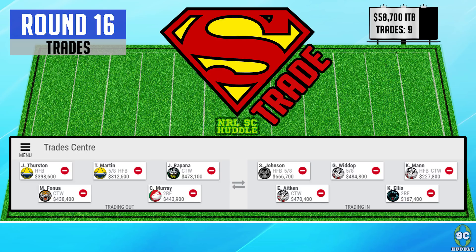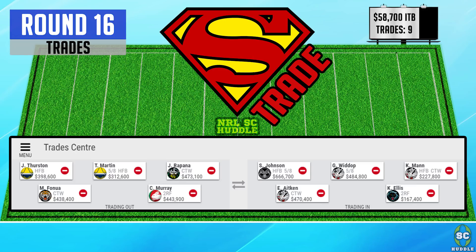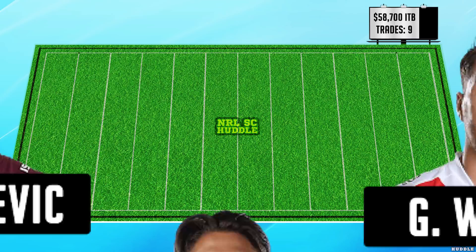Keep an eye on my Twitter and the comments section as I'll post any late changes. I've been playing around with a few combos but this is the one I feel most settled on. If you can trade as late as possible, check those team lists an hour before the game — especially as players are named back from the Denver test and Origin, but they might get pulled an hour before. Do a practice run-through of your trades. Looking at the timing of each game, you might be able to get away with bringing in a player right before the game, or you might have to get them in a few games earlier.